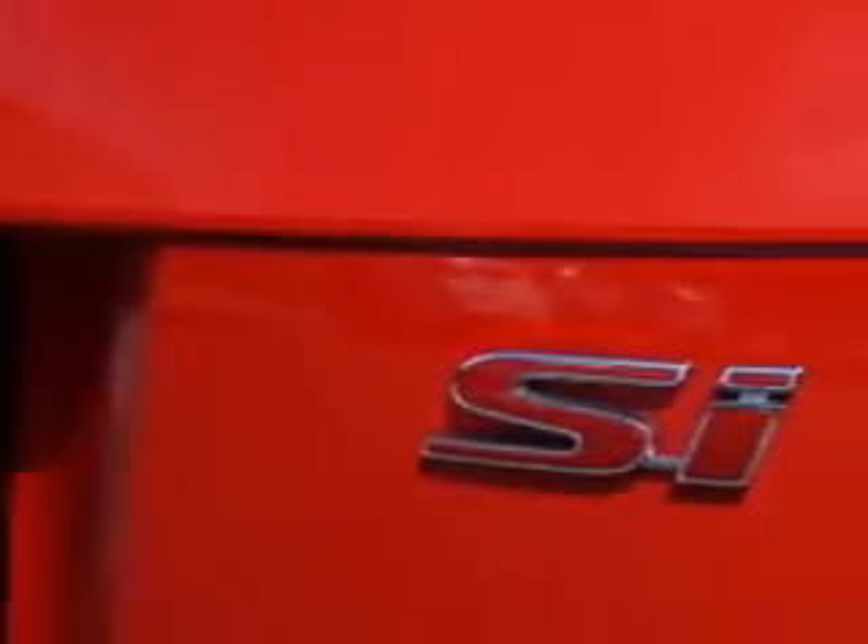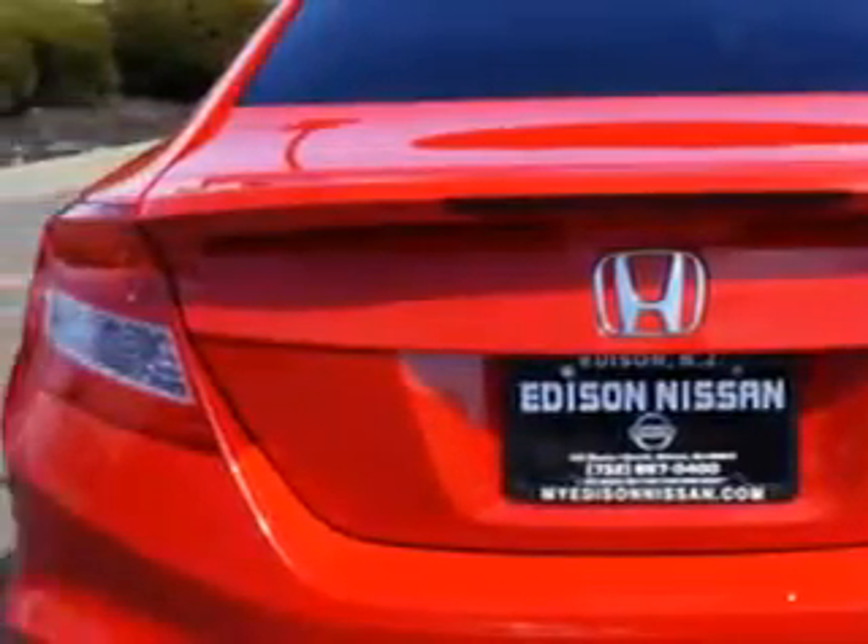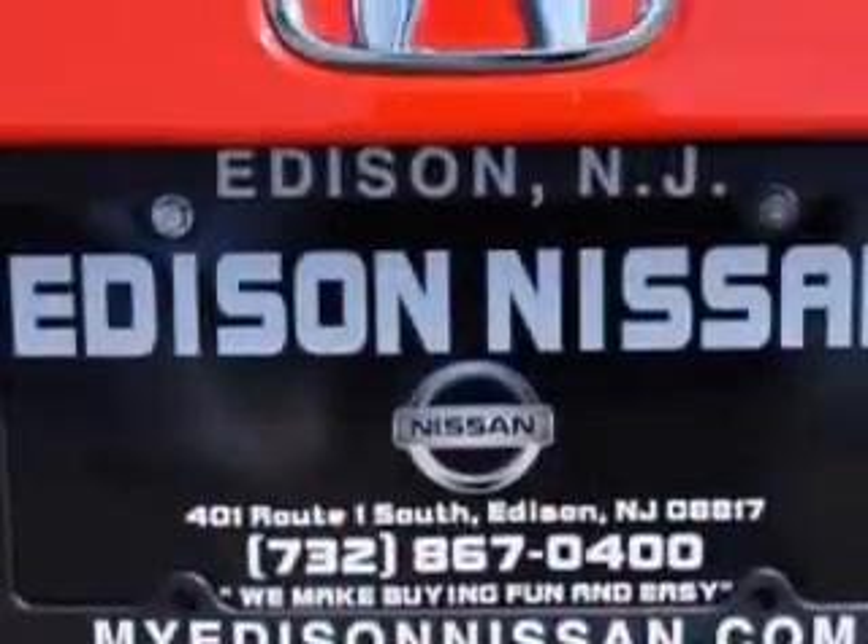Suspension rear coil springs, rear gas shock absorbers, stabilizer bars front and rear, power windows, and one-touch windows.